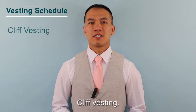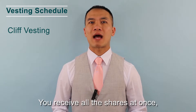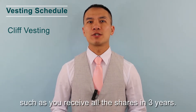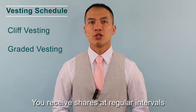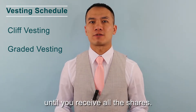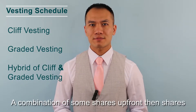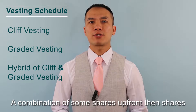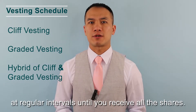Vesting Schedule. Cliff Vesting: you'll receive all the shares at once, such as receiving all the shares in 3 years. Graded Vesting: you'll receive shares at a regular interval until you receive all the shares. Hybrid of Cliff and Graded Vesting: a combination of some shares upfront, then shares at a regular interval until you receive all the shares.